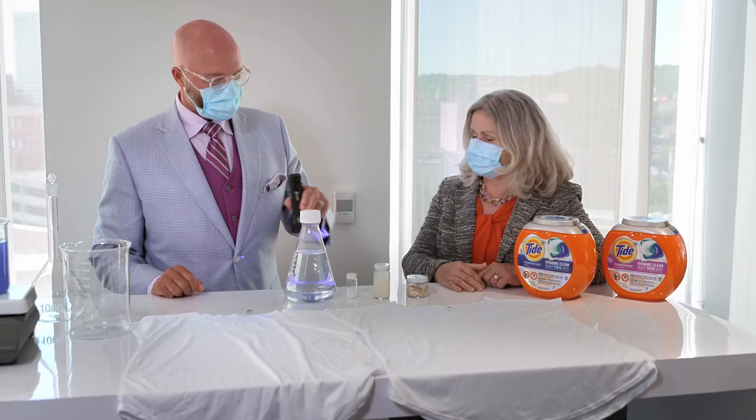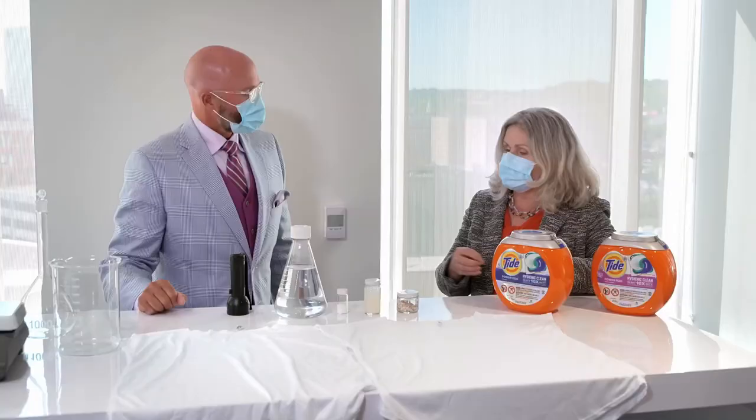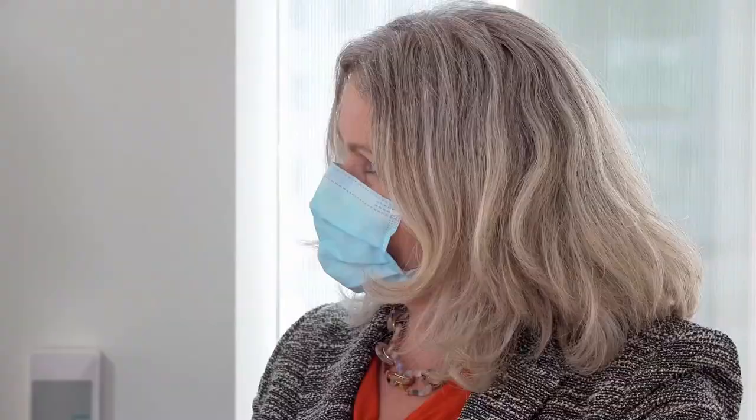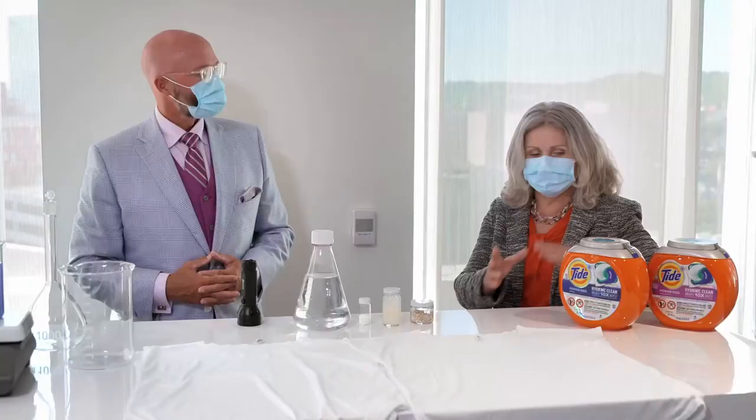I have two shirts here for you. One was washed with Tide Power Pods; the other one was washed with a competitive detergent. Let's look for invisible soils with our trusty UV light. I can see the stains right here. The unique innovation in Tide Power Pods Hygienic Clean Heavy Duty is that we have surfactants, enzymes, and a mix of multiple cleaning ingredients in the highest concentration that can remove not only the visible stains like food stains, but also these invisible body soils, so that your clothes stay white and bright instead of yellow.